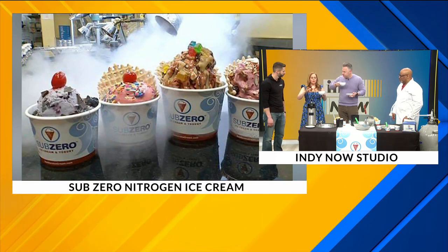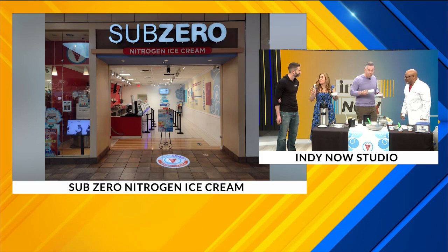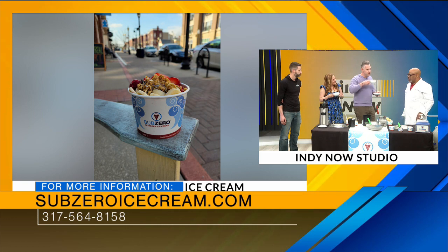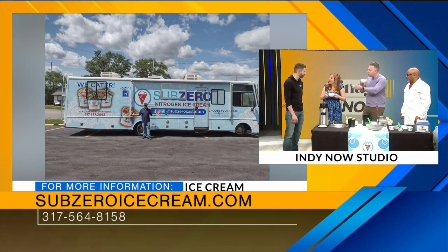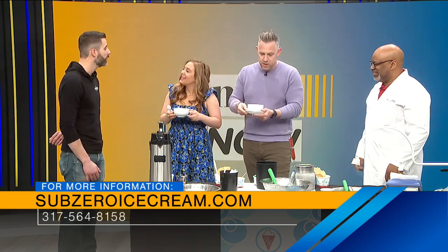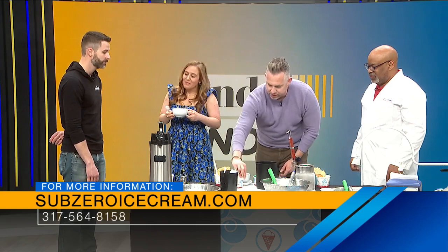If people want to know more about you guys, about what you're doing for the Eclipse or any of the classes you're doing, what's the best way? You can reach us at subzeroindie.com — go there and you'll see everything. Awesome. Logan, where can people find you? You can find us on Instagram: 1832brew Carmel or just 1832brew on Instagram. Wonderful, amazing.